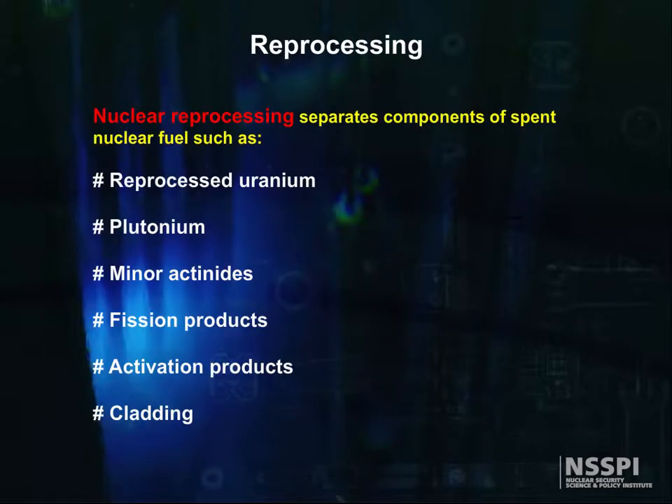Once this is done, further separations can be done, and the reprocessed uranium, plutonium, minor actinides, fission products, activation products, and the cladding can be separated into individual streams coming from the reprocessing plant.